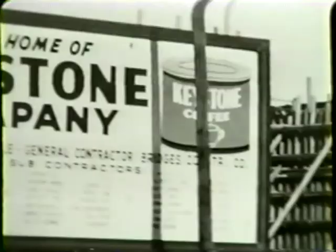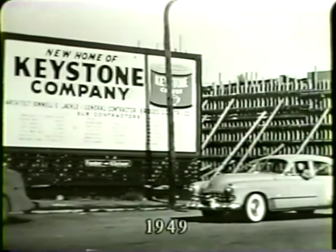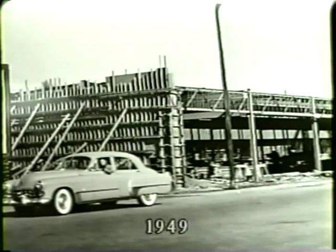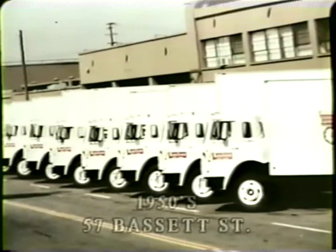Southern Pacific Railroad had a station on Bassett in 1903. This was torn down in 1937, and the lot lay vacant until Keystone built on it from 1947 to 1949, when it opened its doors to the next page of its history. With an even newer and larger fleet of trucks, it served all of Northern California. But alas, it too was torn down in 1989 to make way for new condominiums.